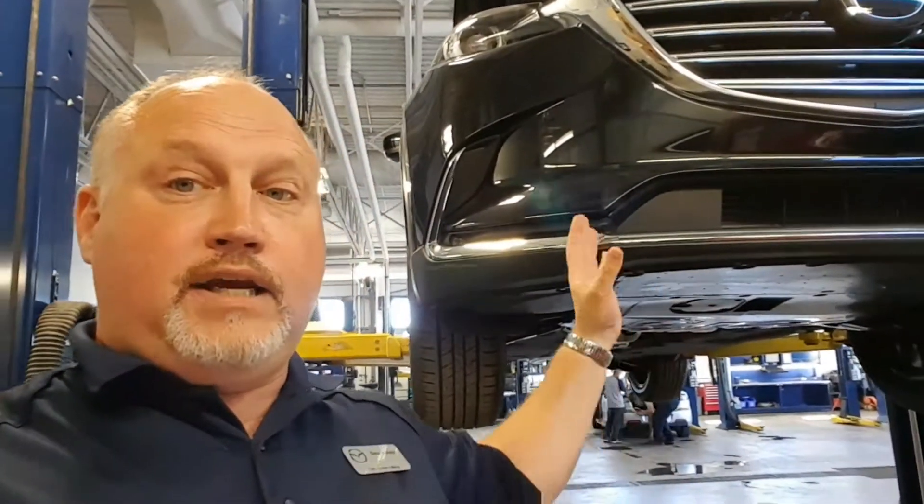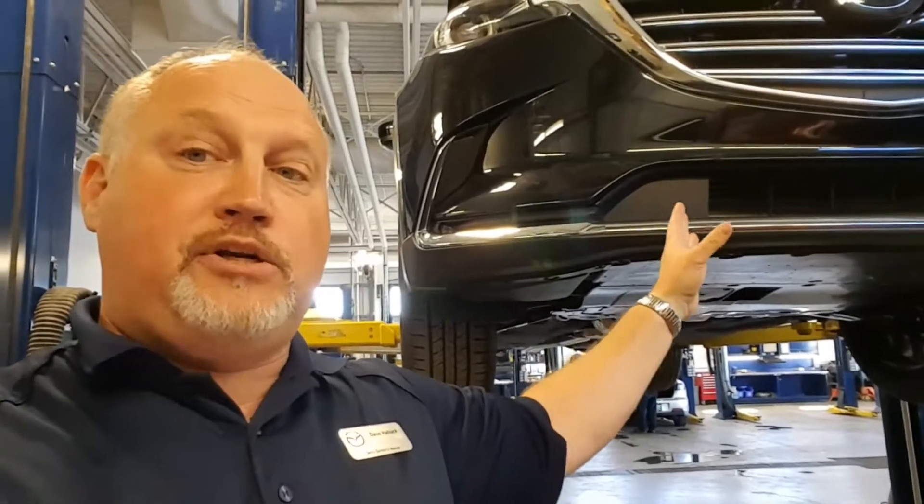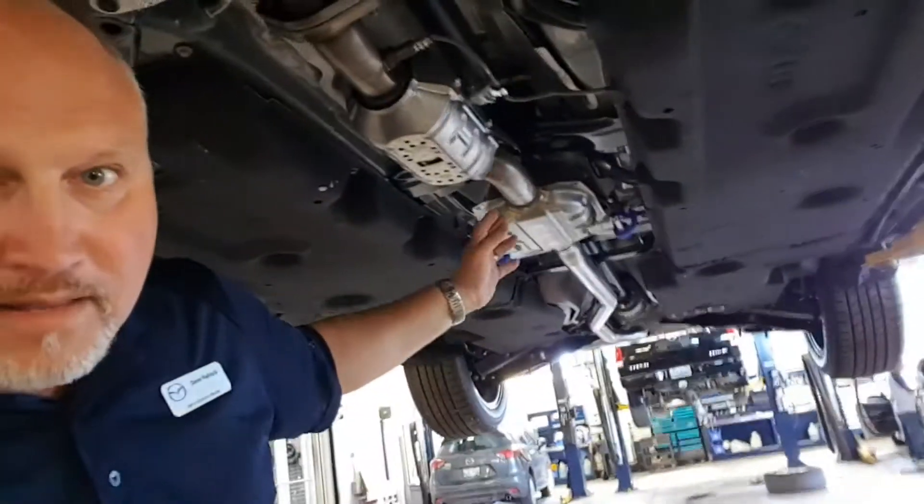Now the CX-9 is an ultra quiet seven passenger vehicle, and to achieve that Mazda has integrated a lot of materials underneath the vehicle to help with that. We can't normally show you that on a general walk around video because we don't want you crawling around under the ground, so take a look underneath the car.